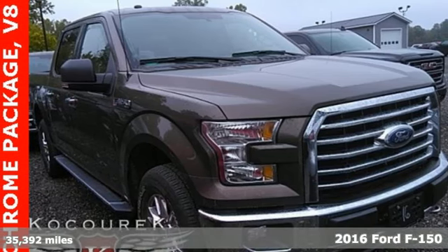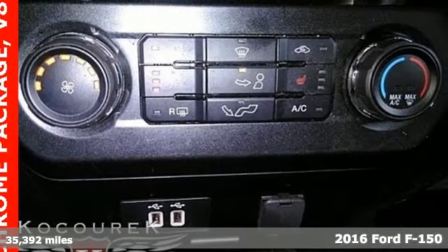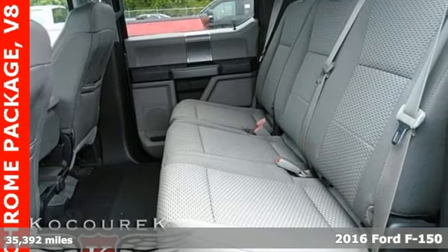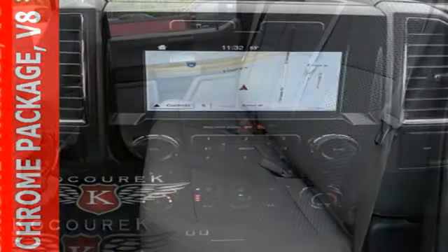It's a 2016 Ford F-150. Job after job, this truck is always ready for the next project. The high strength aluminum alloy body means less weight, no rust and more strength.